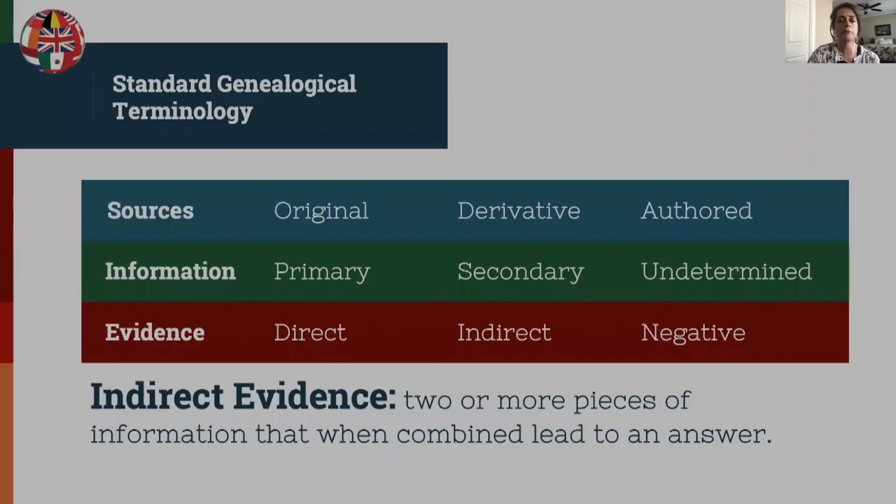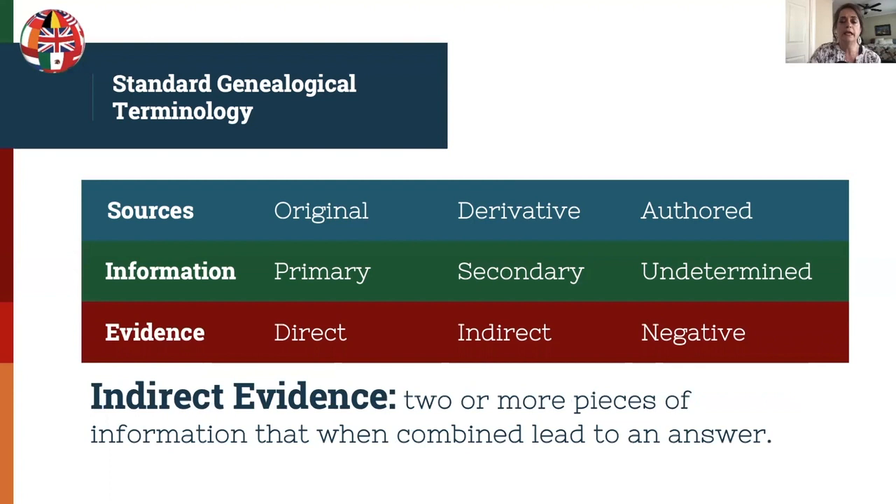Indirect evidence is when two or more pieces of information, when combined, can lead to an answer. An example would be a man and woman listed together in the 1850 through 1870 censuses where a relationship is not explicitly stated — it can only be implied they are married. They may instead be a brother and sister living with nieces and nephews. But if that indirect evidence is correlated with other evidence, the researcher may be able to reach a solid conclusion about their relationship.